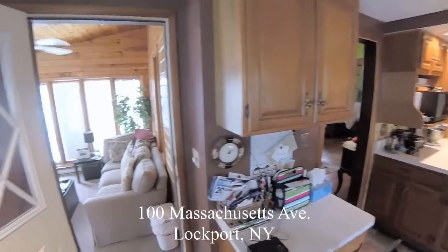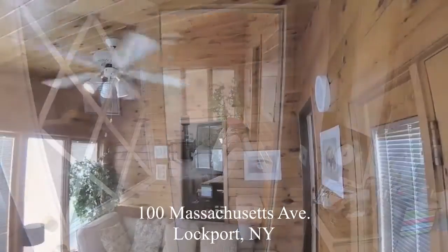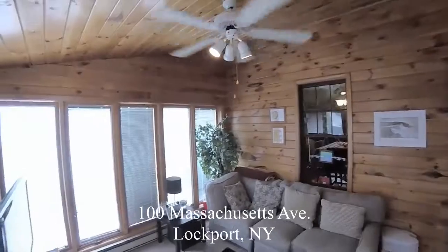A terrific 19 by 11 eat-in kitchen, conveniently located to the sunroom addition, featuring an intricate knotty pine tongue and groove ceiling and walls.